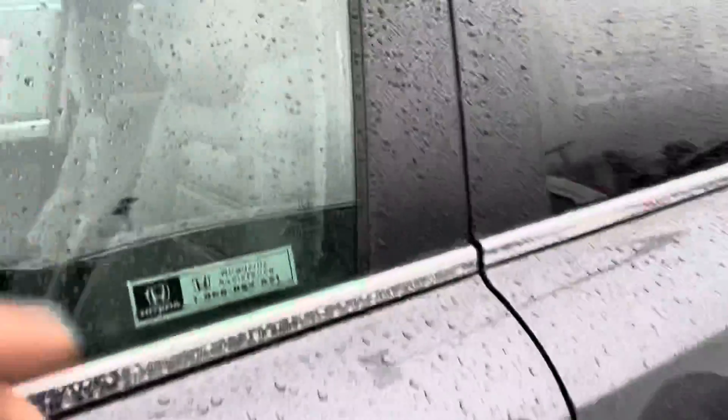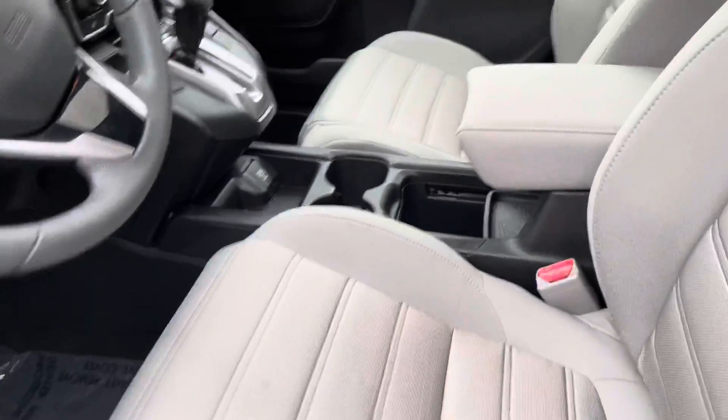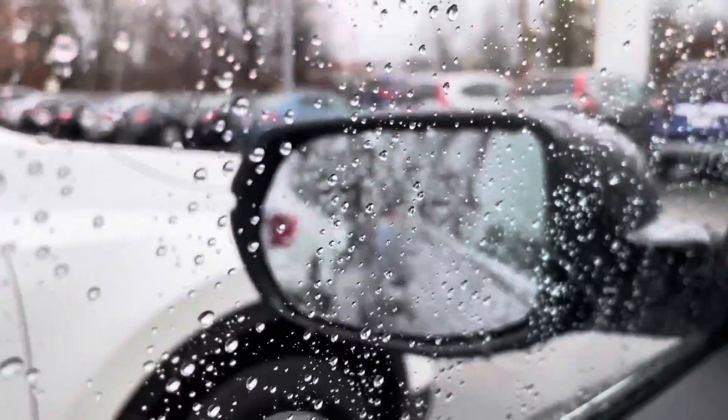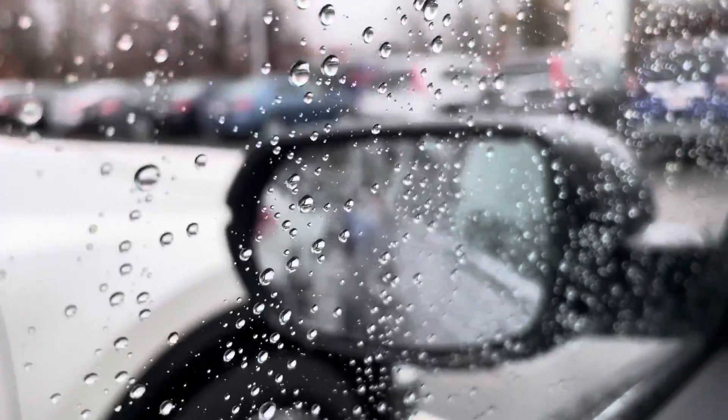And heated seats. This does have the safety features which include blind spot indicators in your outer mirrors. So if a car is coming on you in your blind spot, they will flash. And if you put your blinker on to get into that lane, they will cause a sound and they will also flash.